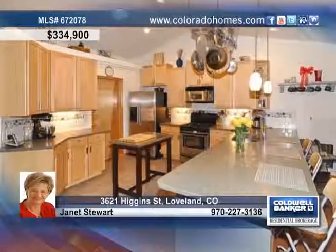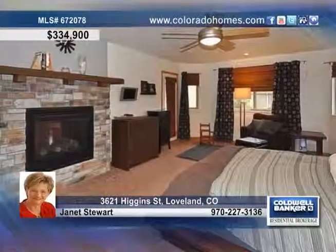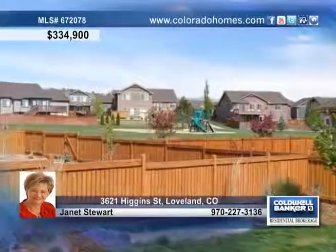A gorgeous open floor plan joins the great room with a kitchen, making this home ideal for entertaining. The big kitchen offers new Corian countertops, stainless steel appliances, glass tile and a sun-drenched dining area.